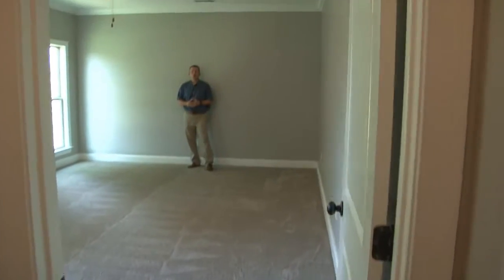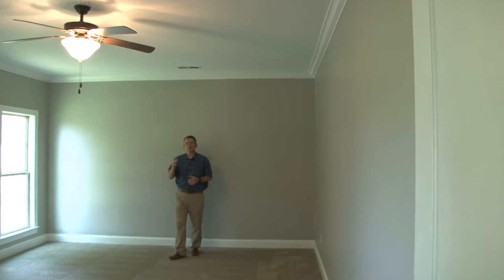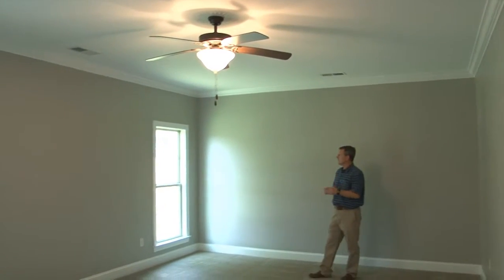Wood floors lead you to the end of the hallway and around the corner where you'll find the master retreat on the rear of the home, nicely sized with ceiling fan, crown molding, and two windows.